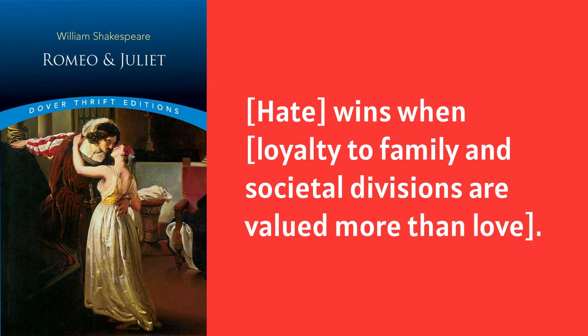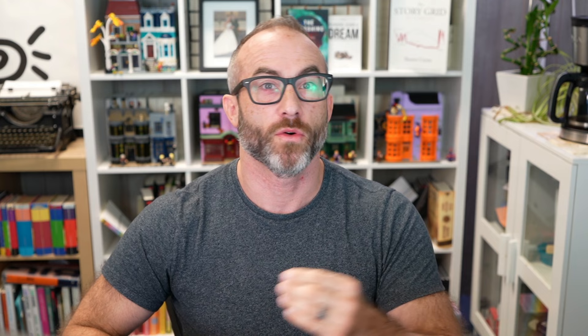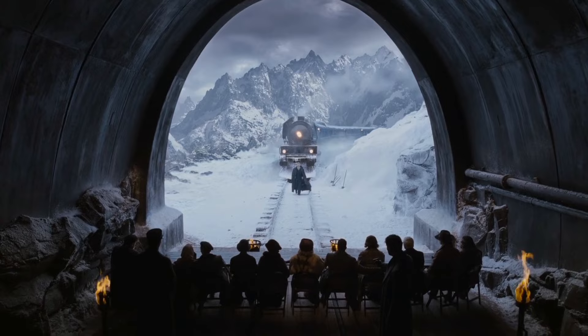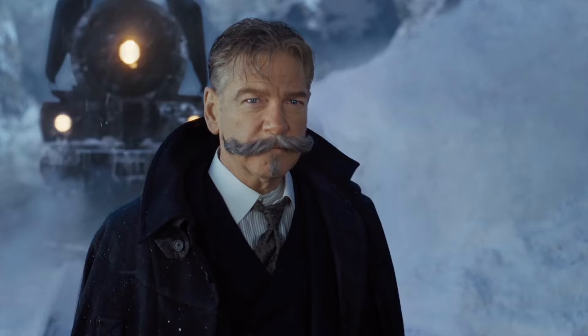And finally, a cautionary tale — Romeo and Juliet: 'Hate wins when loyalty to family and societal divisions are valued more than love.' What this controlling idea allows you to do is have a litmus test for everything happening in your story. Every scene, every action of the protagonist, every time characters run into a problem — it comes back to this overriding theme. In The Martian, scene after scene we see the protagonist push aside his emotion and focus on systematically solving problems. In Murder on the Orient Express, Agatha Christie threads the question of when you live by the letter of the law versus when moral imperative overwrites it through the entire story.